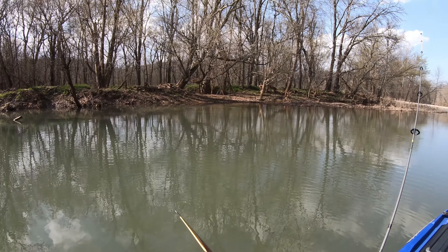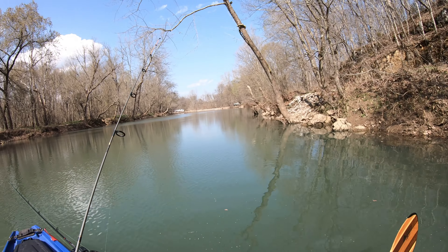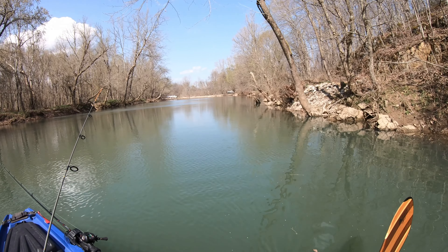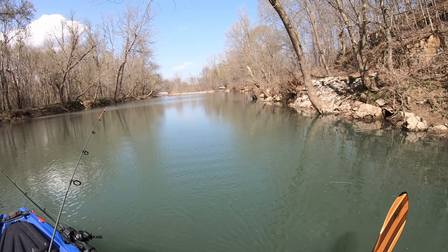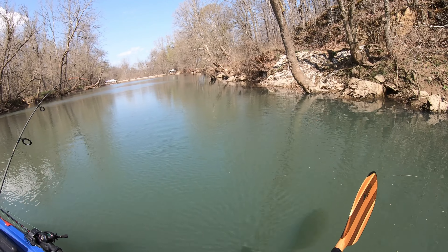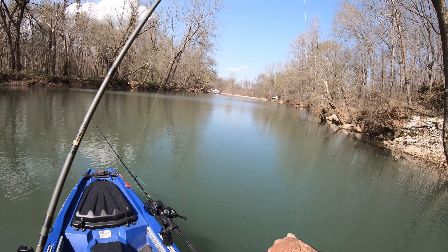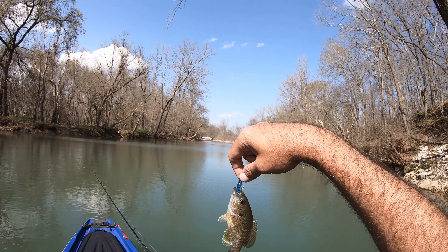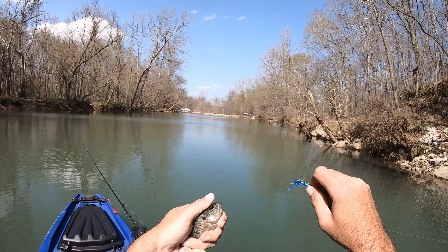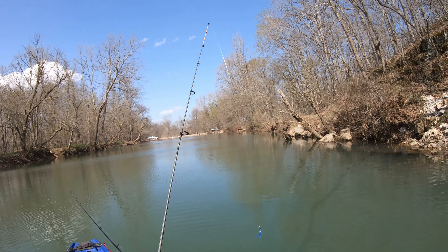They're real pretty in summertime, they're bright. I guess it depends on the water too — this water is typically pretty clear, and it is now. All right, green sunfish! First little green sunfish of the year. Tossing him back — there he goes. This current's going pretty good.